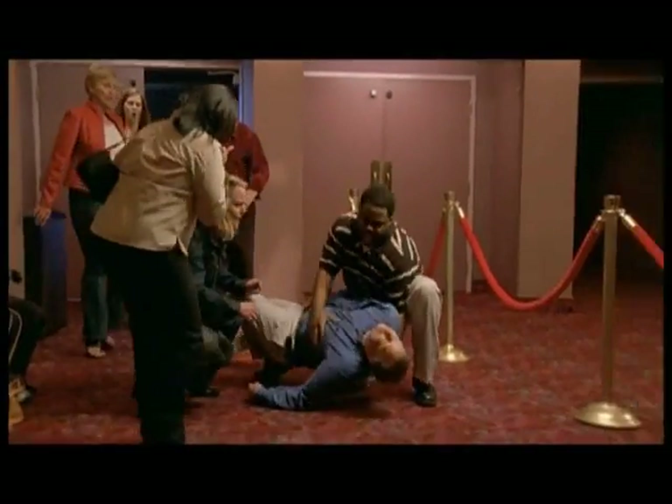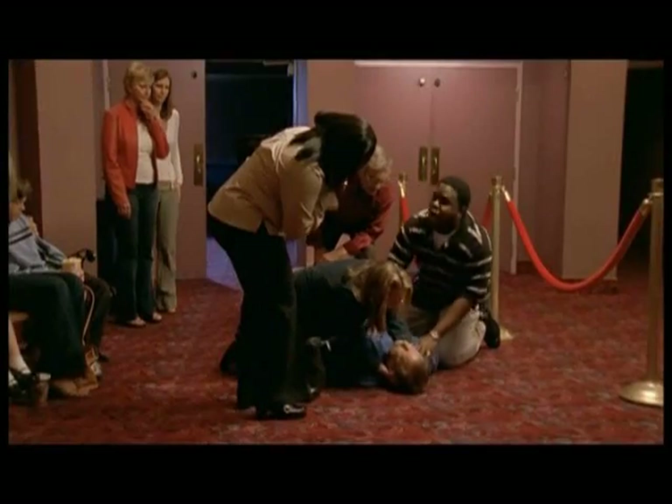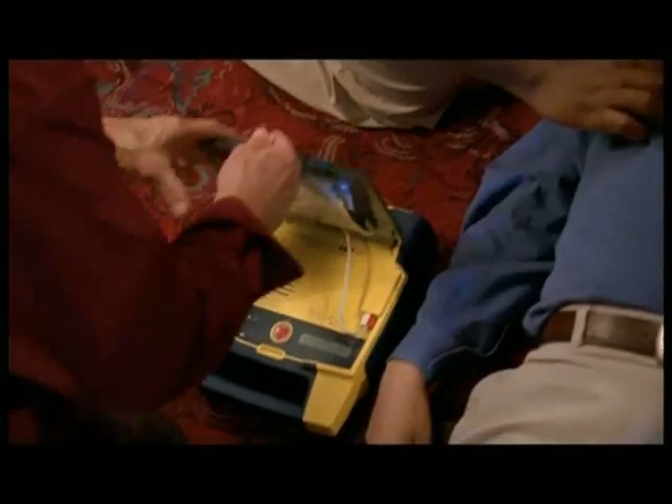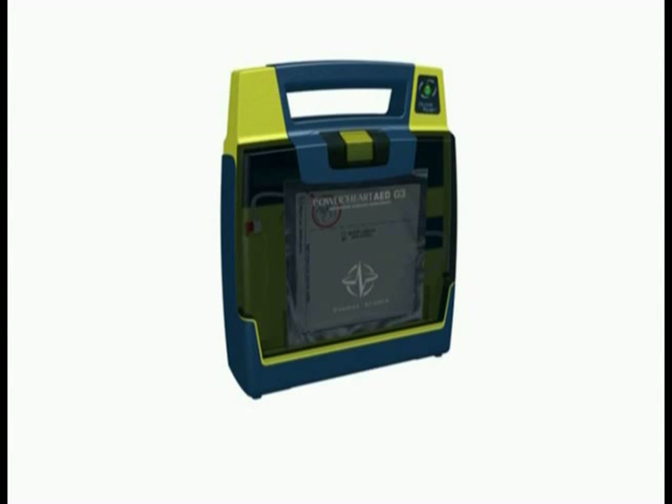It happens in a heartbeat — sudden cardiac arrest — claiming more than 460,000 lives each year. Without immediate intervention, only 1 in 20 will survive sudden cardiac arrest. Cardiac Science is helping to improve sudden cardiac arrest survival rates with their easy-to-use, dependable Power Heart AEDs.